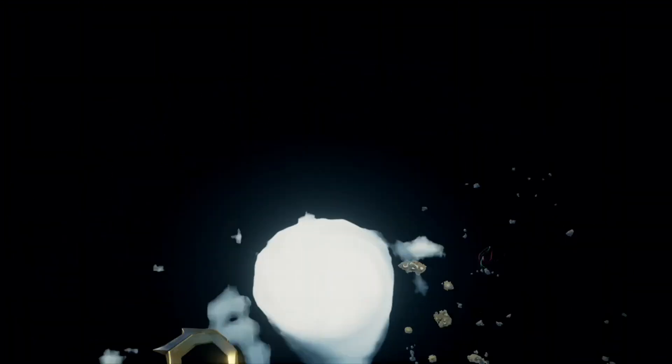The shuttle has reached an altitude of 1.5 miles, traveling at almost 7,000 miles an hour.